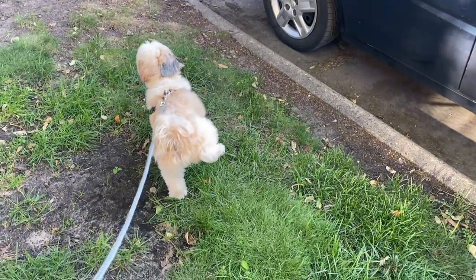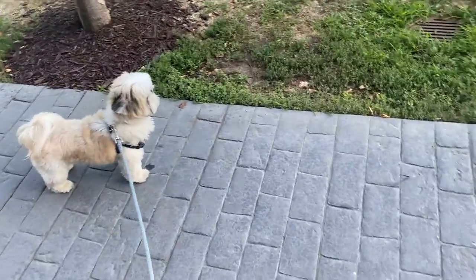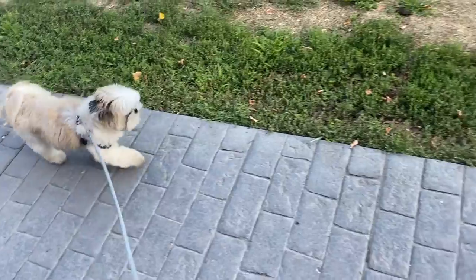Good boy, come on. You're such a slow walker — let's go, come on. OB did his business outside, so that's good.